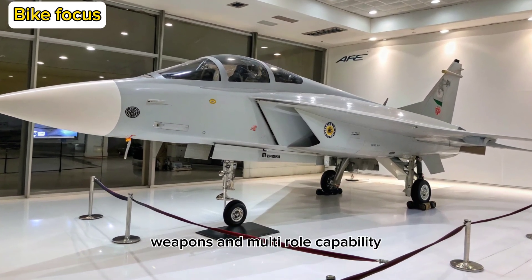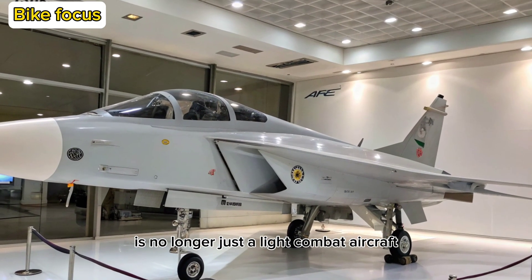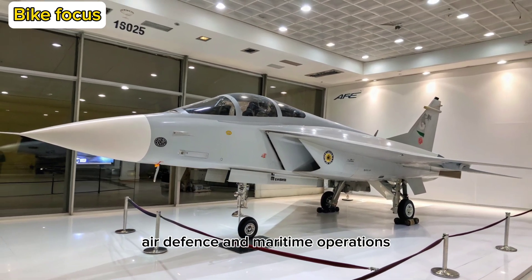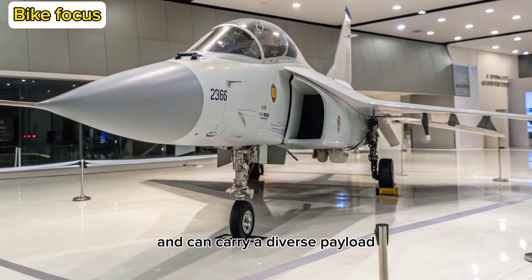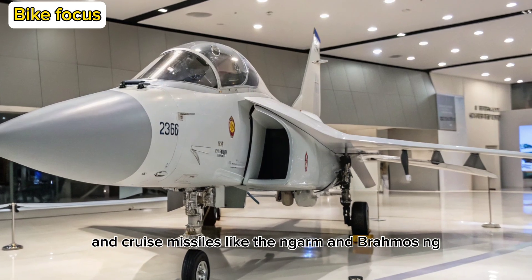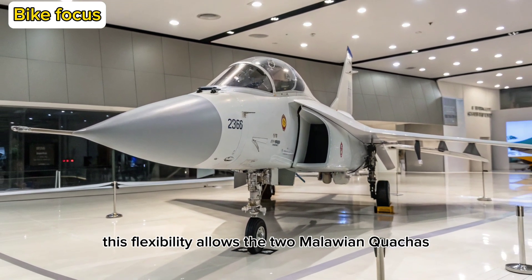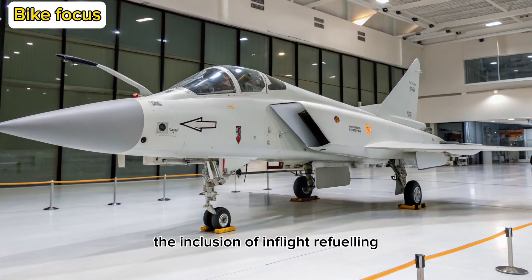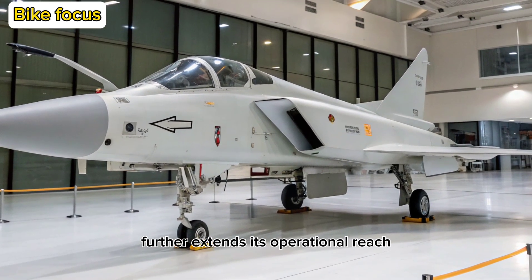Weapons and Multi-Role Capability: The Tejas MK2 is no longer just a light combat aircraft — it's a multi-role platform capable of deep strike, air defense, and maritime operations. It comes with 11 hardpoints and can carry a diverse payload including Astra BVR missiles, precision-guided bombs, and cruise missiles like the NGARM and BrahMos-NG. This flexibility allows the MK2 to dominate both air and ground targets with precision and power. The inclusion of in-flight refueling and conformal fuel tanks further extends its operational reach.